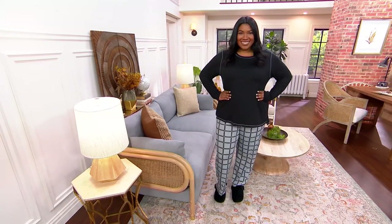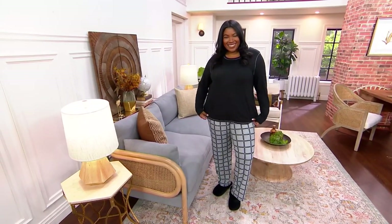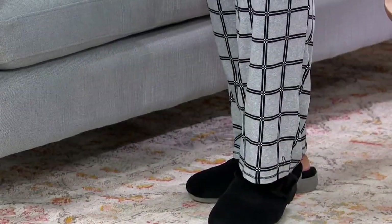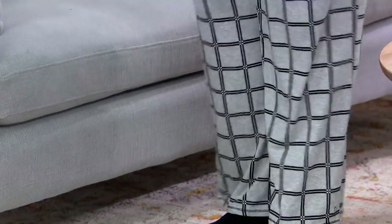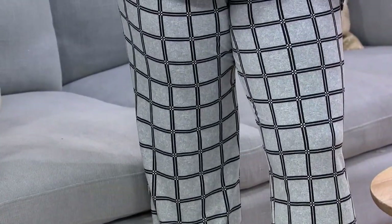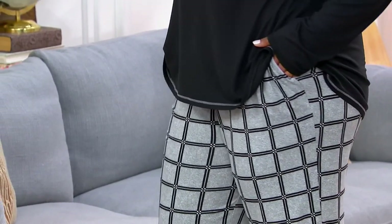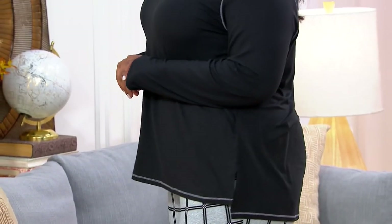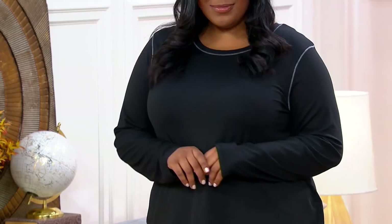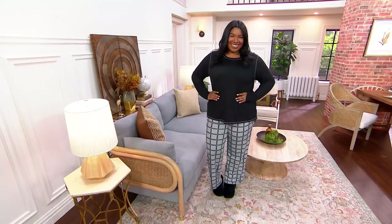Moving to this next item, which is in cozy jersey — a long sleeve top and pant lounge set for $48.98. This is super soft and cozy. We just got more back in stock this month with some new colors: burgundy and ivy are new. We have it in regular and petite, extra small through 3X. Burgundy paisley is one of our new options.